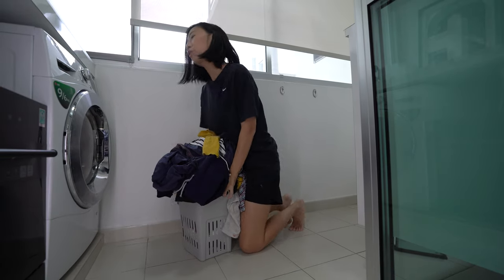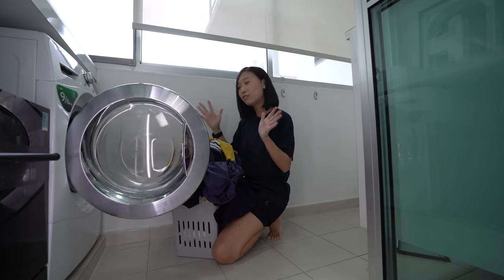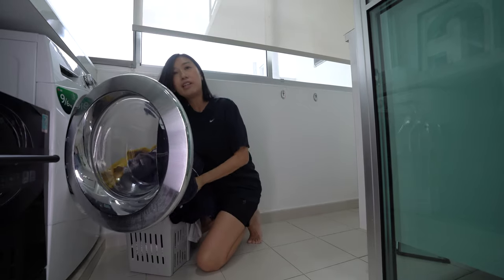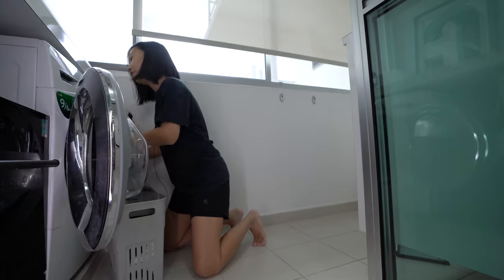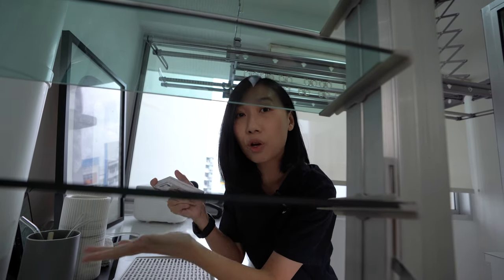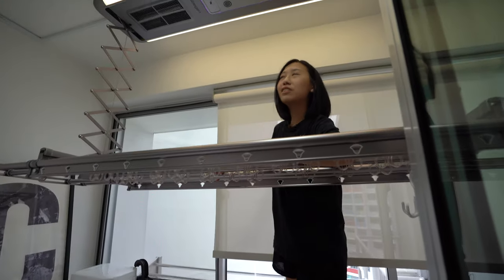It rains every other day from October to January and you can air your clothes for two days and it doesn't dry completely. Then it develops an odd smell and you have to re-wash everything. So I really appreciate a laundry system with a drying function, and this is it.